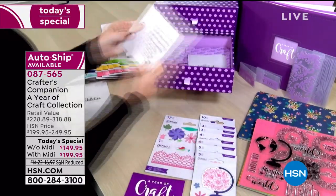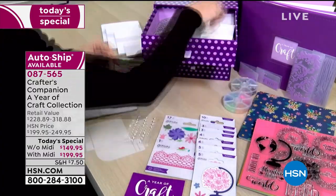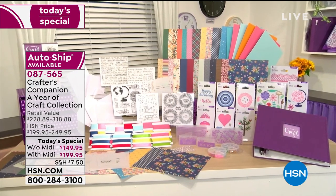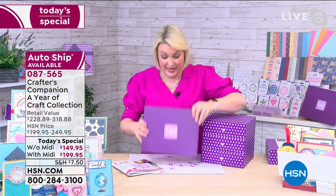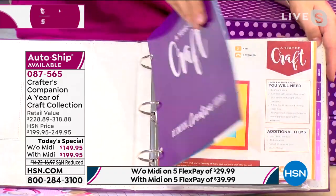On top of that, you get the amazing ring binder. What I always find is people need the ideas — they need to know what to do. So in that ring binder, it comes preloaded with 30 project cards. It's like when you're cooking and you can get recipe cards with all the ideas.